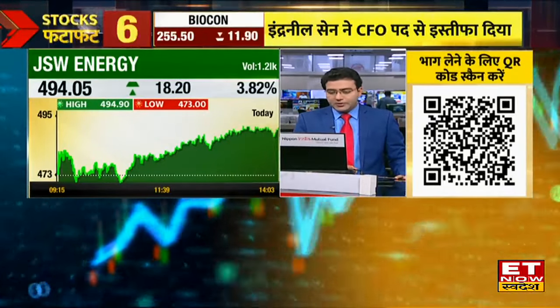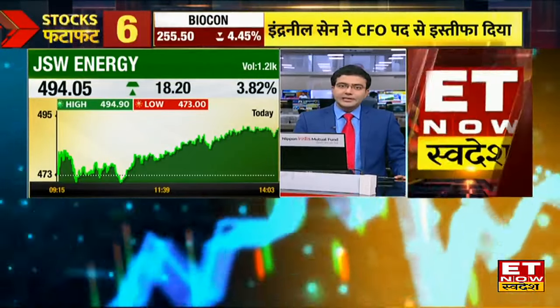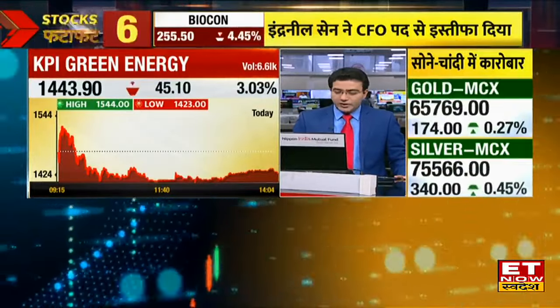We focus on KPI Green Energy, Sizzlon, and Adani Green. This is a fresh view — we can see Sizzlon and KPI Green.